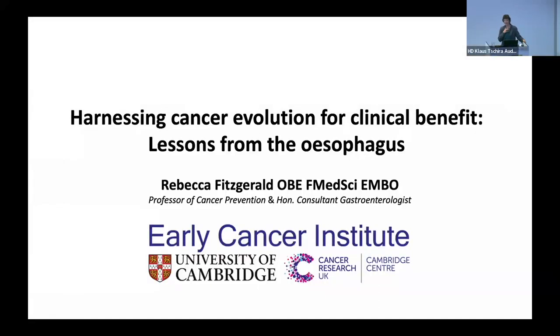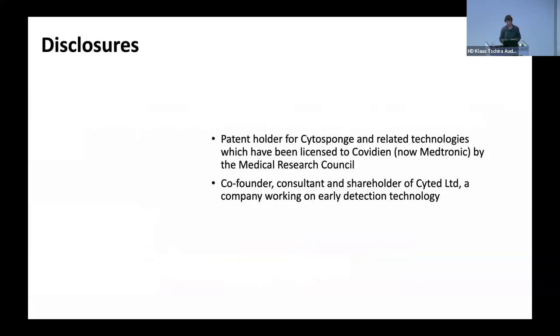Hi everyone. Really great to be here. As you can hear, I've got some horrible lurgy affecting my throat, so I very much hope that you can hear me okay. These are my disclosures because I will briefly be talking about the technology we've developed for early detection of esophageal cancer.